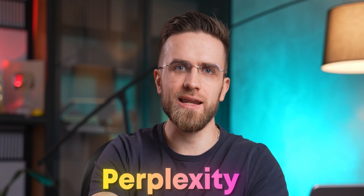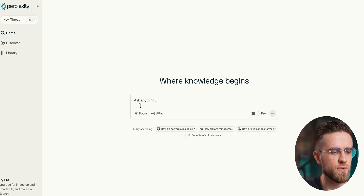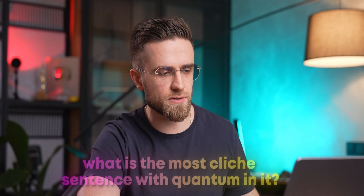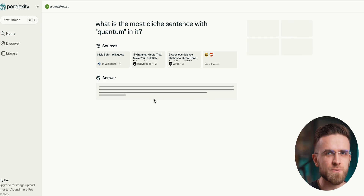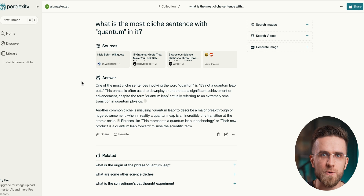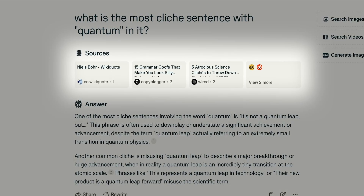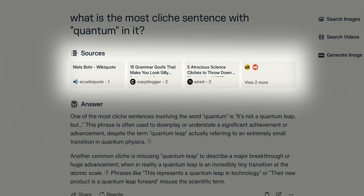The next tool is called Perplexity, and it can totally change how you see search and research. The tool itself looks like your typical chat, and once you click on the search bar it suggests a few queries based on the latest news. You can ask simple questions or do complex scientific queries. What separates Perplexity from other AI research tools is that it actually does the research, compiling a list of sources and writing a coherent, logical response. Inside the response itself, it gives links to the sources where the information was taken from, making it super easy to fact-check or quote.